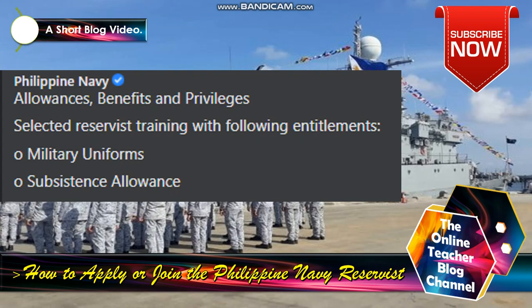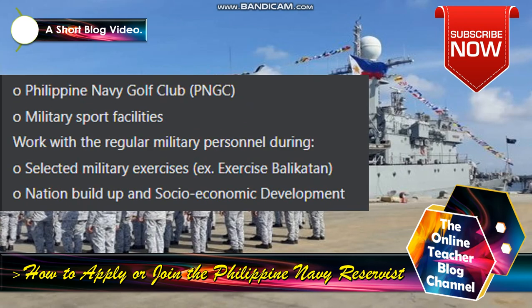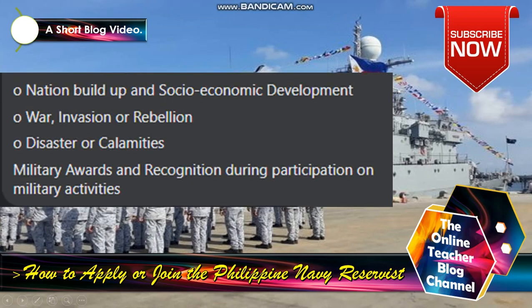Philippine Navy allowance, benefits, and privileges for selected reservists during training include the following entitlements: military uniforms, subsistence allowance, insurance, free hospitalization at AFP hospitals, military honors in case of death, access to military facilities like AFP Commissary and Exchange Services, Philippine Navy Golf Club (PNGC), and military sports facilities. Reservists work with regular military personnel during selected military exercises such as Exercise Balikatan, nation build-up, and socioeconomic development activities, as well as during war, invasion or rebellion, disasters and calamities. Military awards or recognition during participation in military activities are also provided.